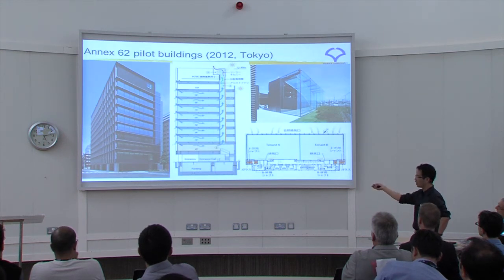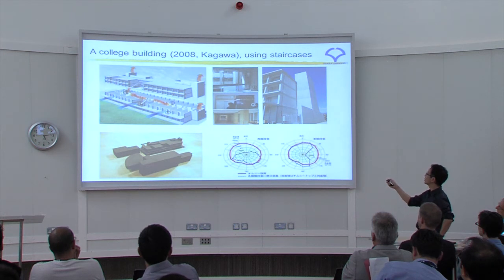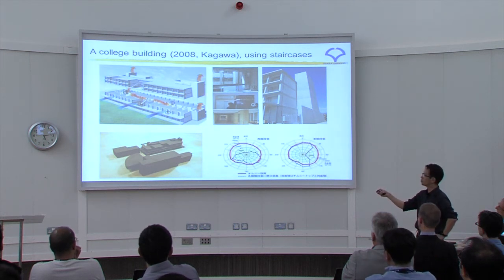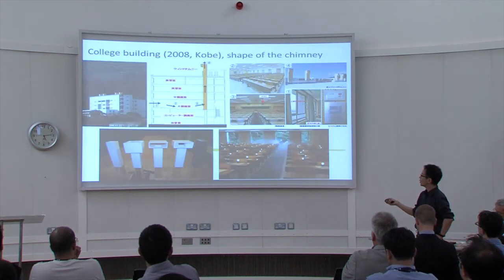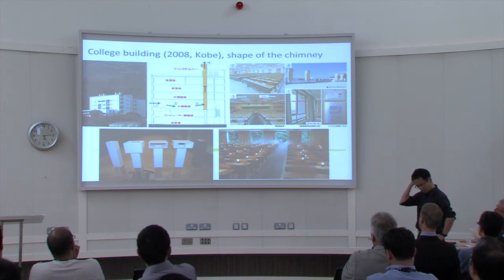I also measured an Annex 62 pilot building in Tokyo — a college building using staircases. The designers call this a 'wind chimney.' The shape of the chimney was verified by wind tunnel tests in the design stage.